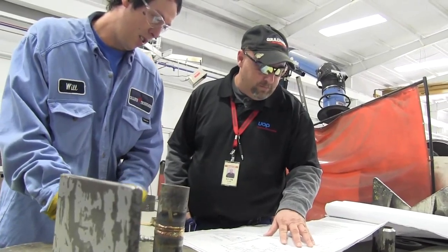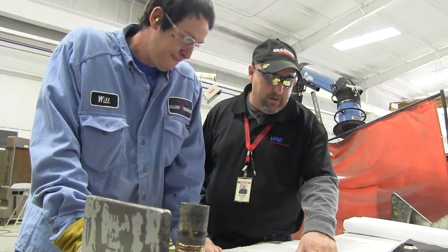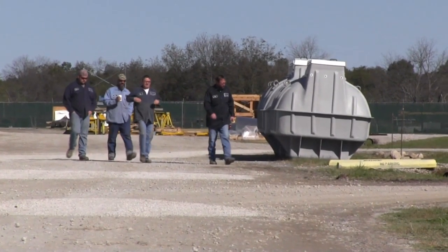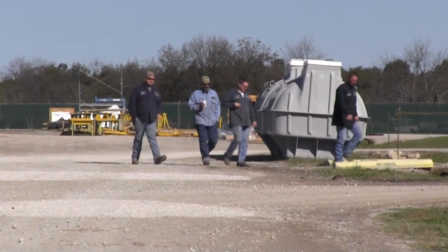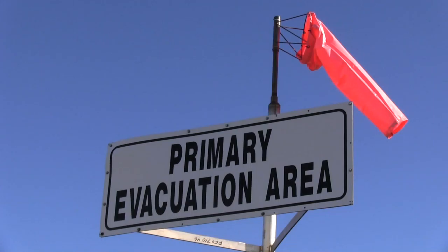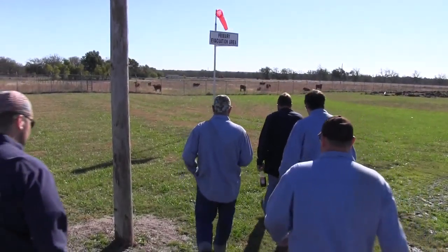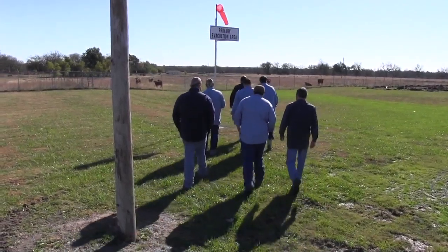Always follow the instructions provided by your plant contact in addition to following the posted requirements. In case of an emergency, the facility has established procedures to protect people and the environment. First and foremost, you must obey all posted warning signs and signals. Should the alarm sound or an emergency announcement be made, you must report immediately to the appropriate safe area or evacuation point.